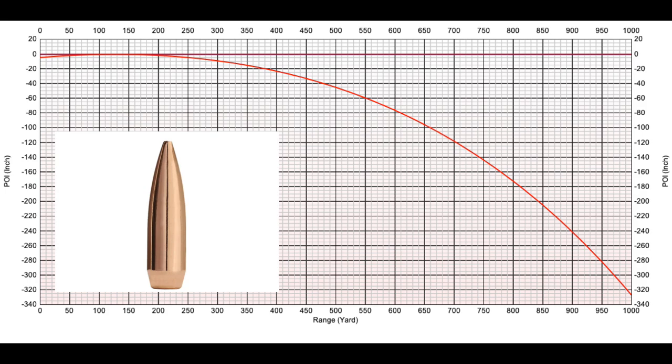For this example, I'm going to use a typical .308 bullet, the Sierra Match King, which is 168 grains. BC is roughly about .53, and the muzzle velocity on these is typically 2,750 feet per second. At 1,000 yards, these bullets are dropping just over 320 inches.